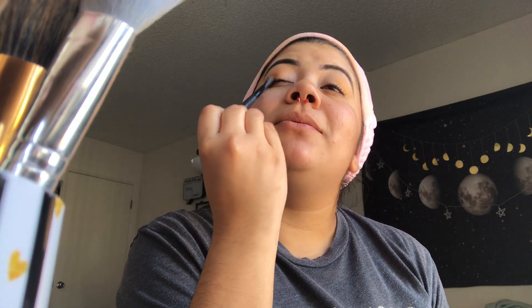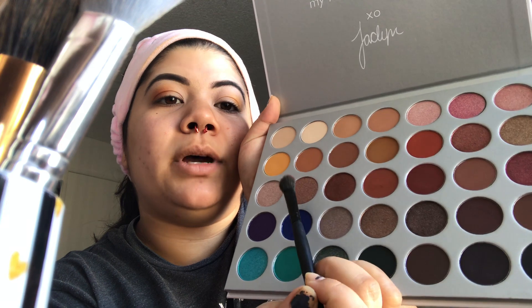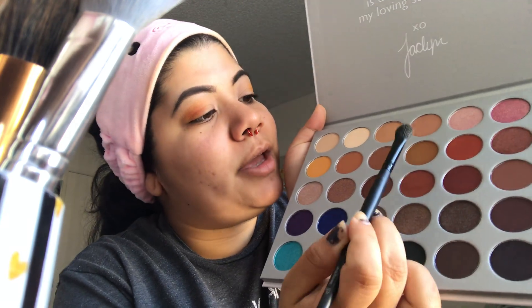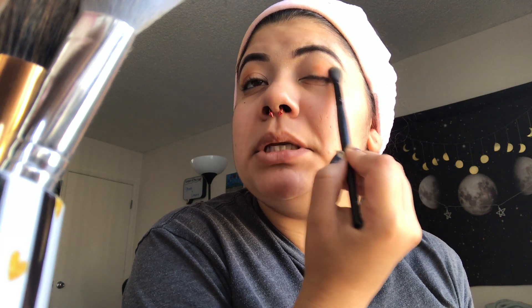That's amazing — whoa, look at that pigmentation! I barely went into it and it's this color right here. Third line, the fourth one on the left. Look, it is so pigmented, so wild.